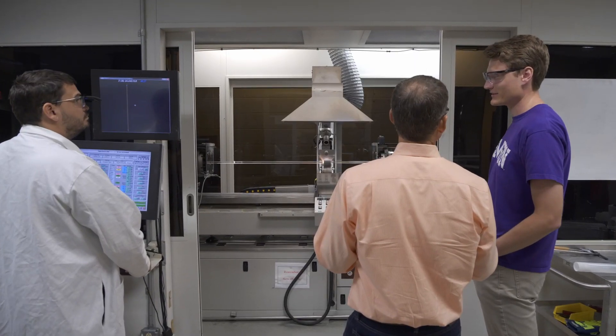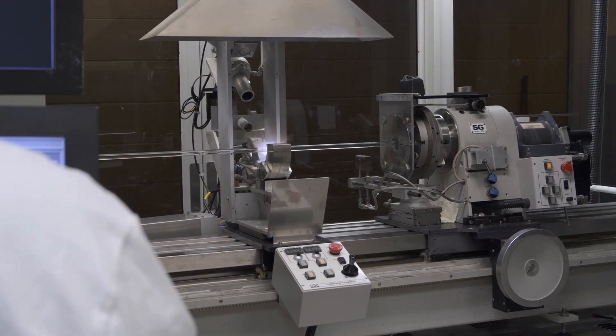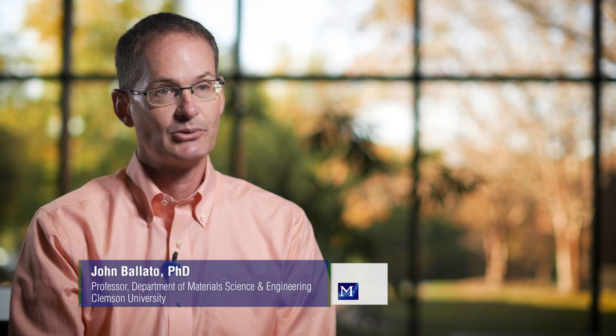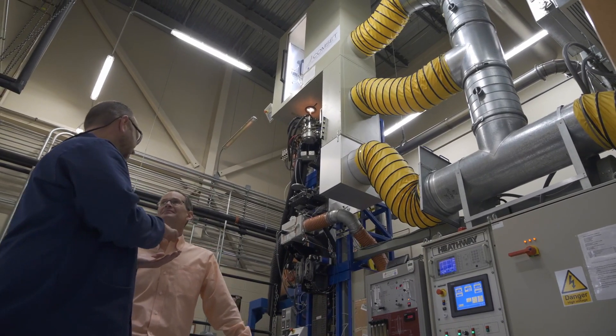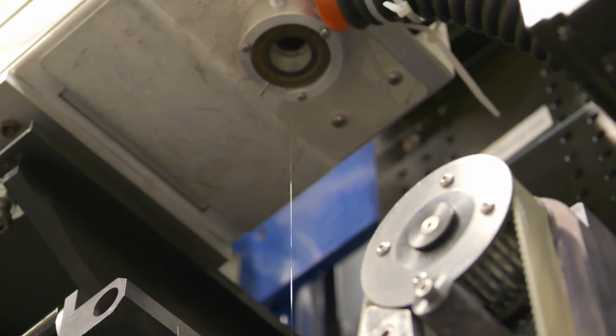The nature of my research is to focus on the development of new glasses that get made into optical fibers, and those optical fibers then get used in a wide variety of laser and communication systems. What differentiates Clemson's materials science and engineering specifically with respect to fibers and lasers are the facilities that we have.